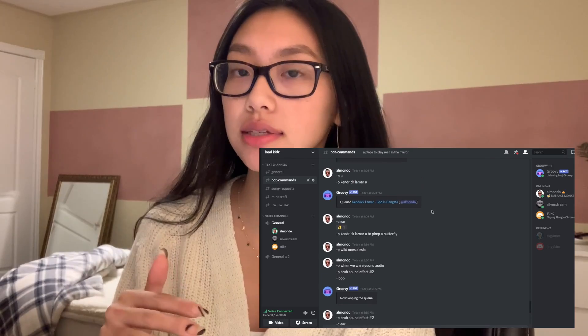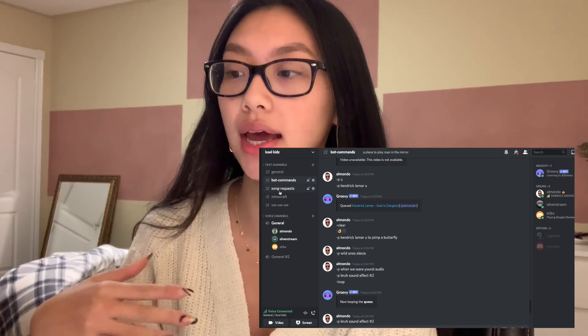A great feature of Discord is that you can add bots to servers. I have a Groovy Bot in my friend server, which lets you request songs from YouTube to play in the background while studying. Studying with friends motivates me to keep working and keeps everyone accountable because we all see each other working. I've been using it for a really long time and highly recommend it.